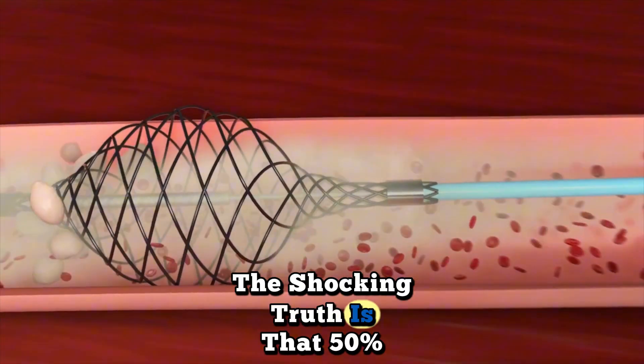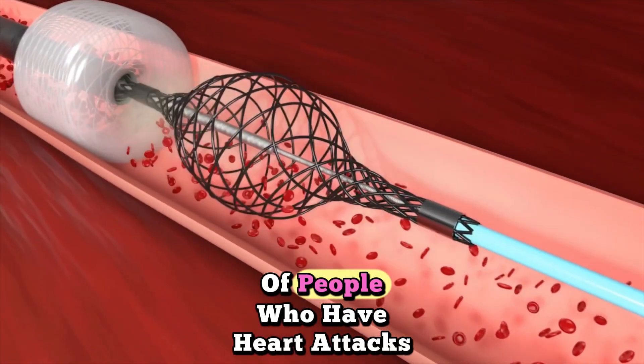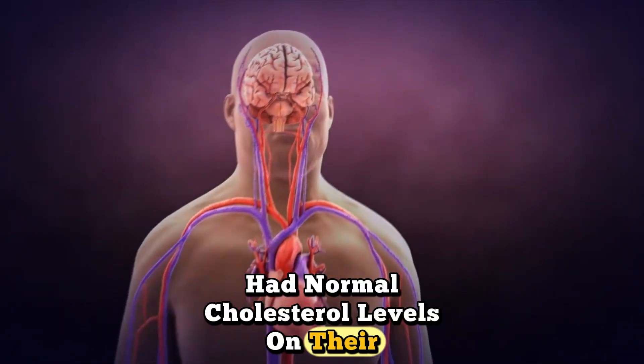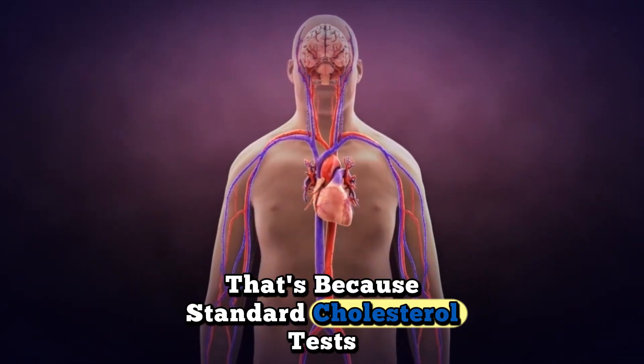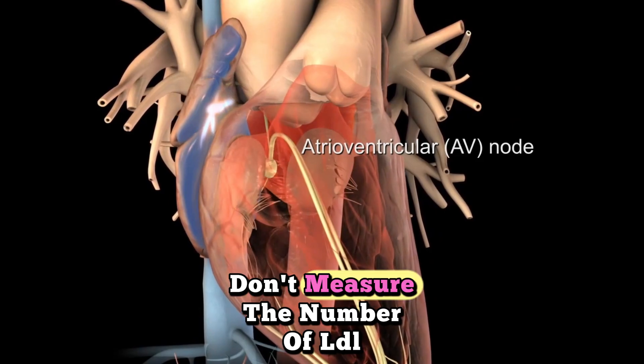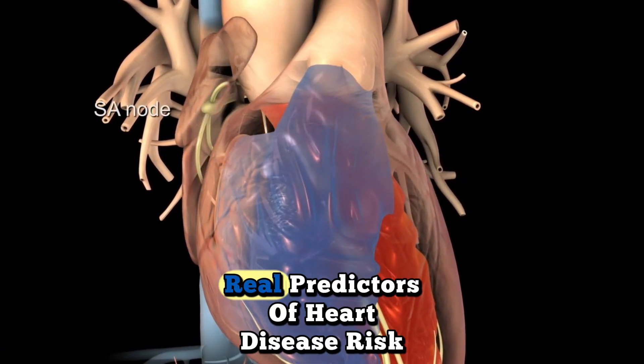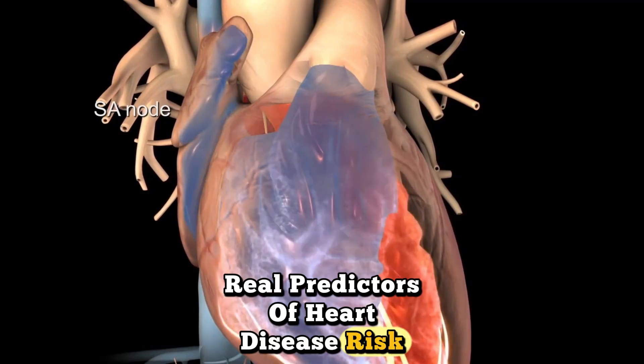The shocking truth is that 50% of people who have heart attacks had normal cholesterol levels on their last blood test. That's because standard cholesterol tests don't measure the number of LDL particles or their size, which are the real predictors of heart disease risk.